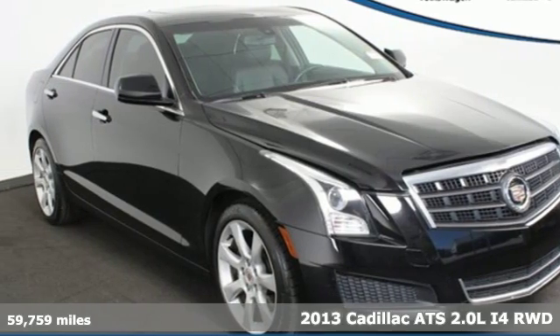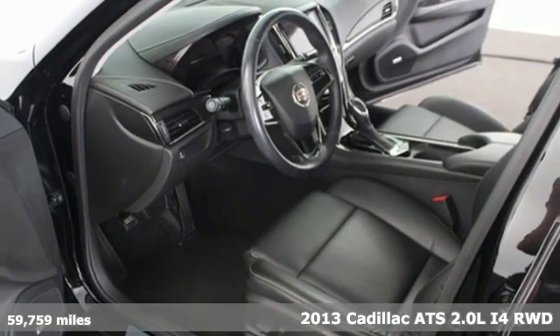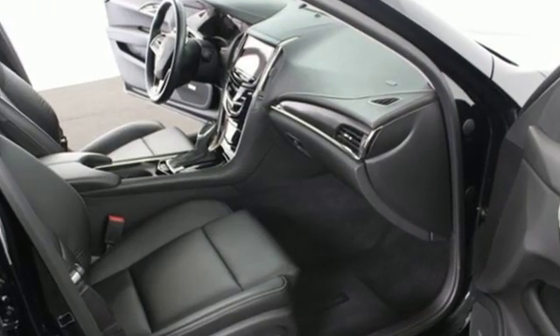Here's a 2013 Cadillac ATS. A fiercely spirited performer with style to spare, this ATS is anything but ordinary. And with features like these, every drive is a pleasure.